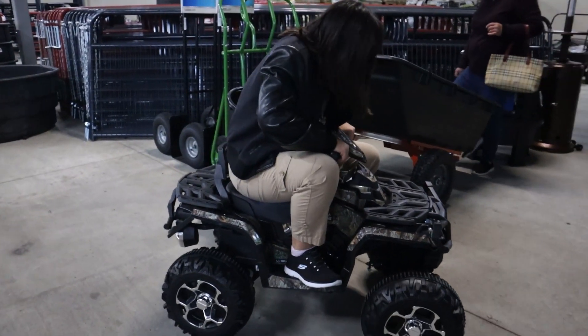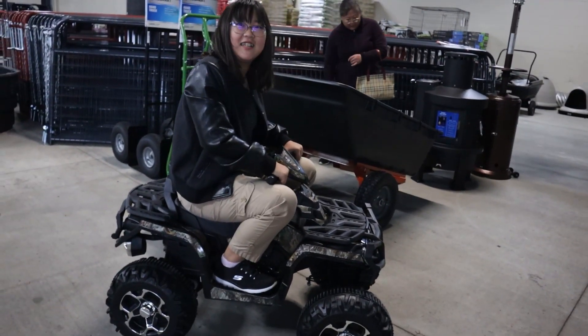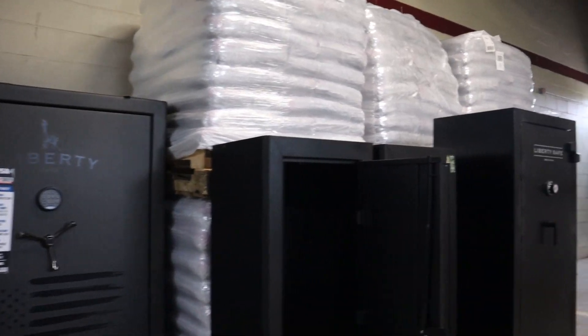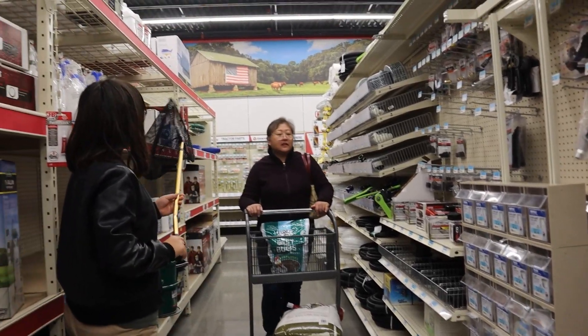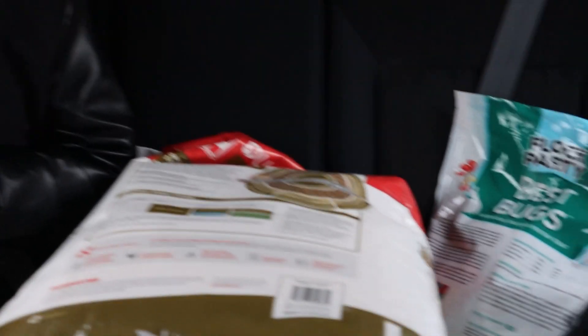We bought oyster shells, chicken grits, some duck snacks, pine shavings, and rice straw. I think we also bought some dried bugs for the ducks to munch on. Oh yeah, did I say duck snacks? We held off on the cattle trough feeder and the duck water drinker thing, at least for this season. Mission accomplished.